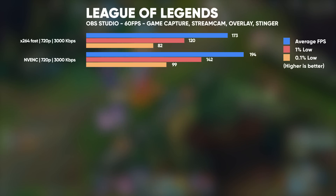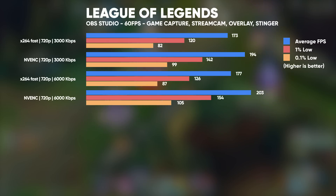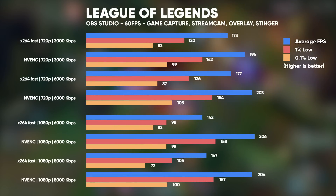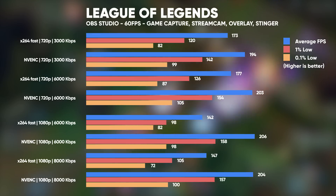Next we have League of Legends, typically a game that suffers from big CPU spikes in those hectic teamfights, and this is reflected in both the 720p and 1080p tests when using the X264 Fast encoder. Again, NVENC performs significantly better, especially when streaming at 1080p resolutions, where we average over 50 FPS higher frame rates compared to X264 Fast.